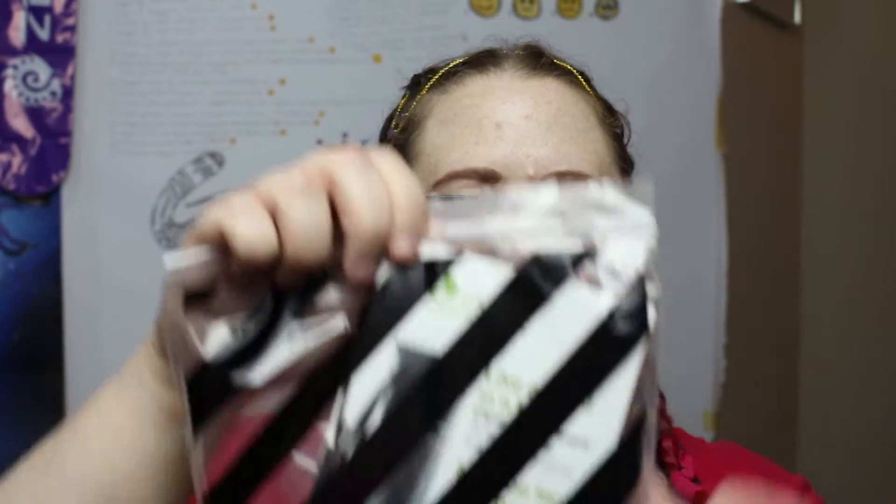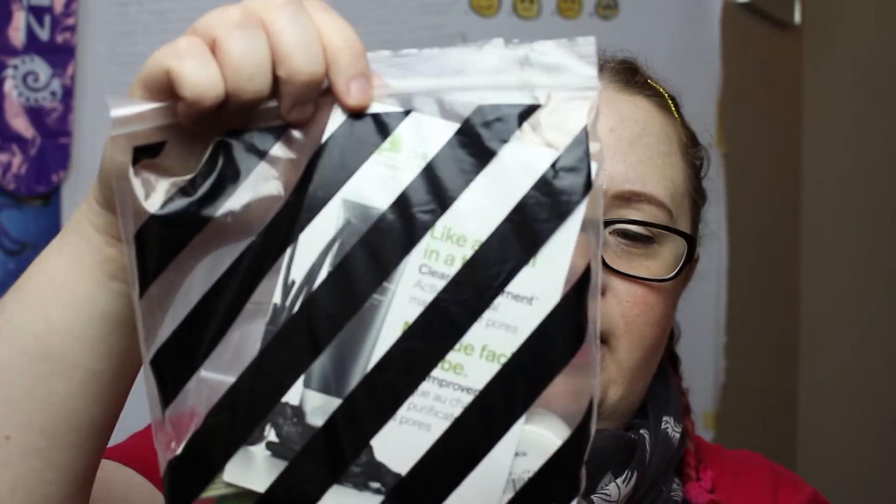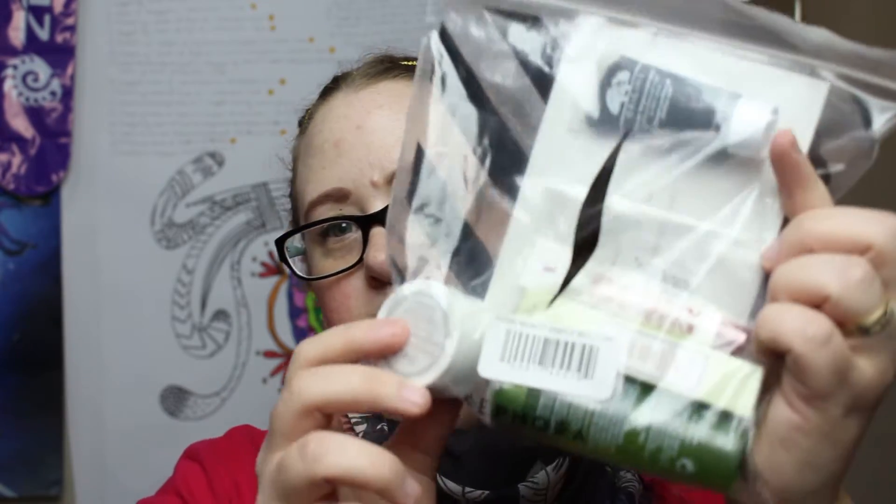The last thing I have to share is this wonderful baggie — it's a deluxe sample I got from ordering. You always get to choose one of these. This time it was a VIB special bag that comes with five deluxe-size samples, so let's take a look at those.